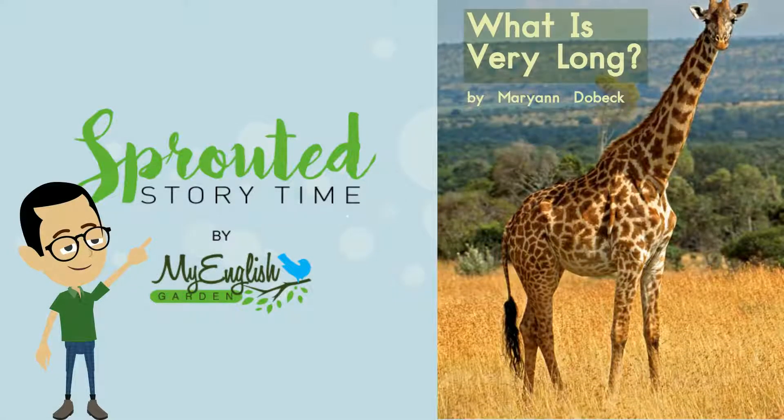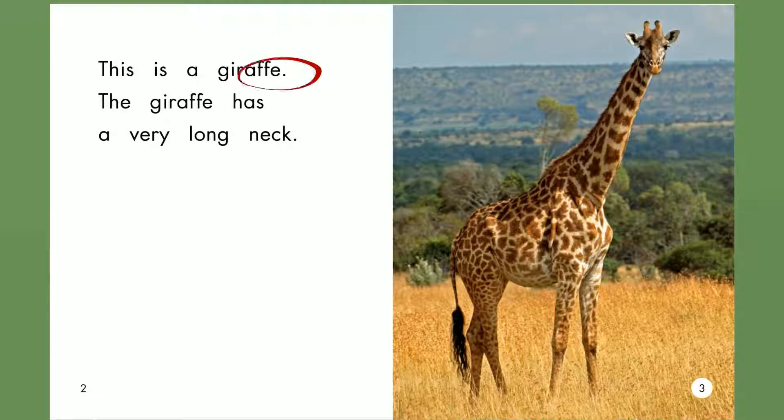Hello and welcome to my English garden. What is very long? This is a giraffe. The giraffe has a very long neck.